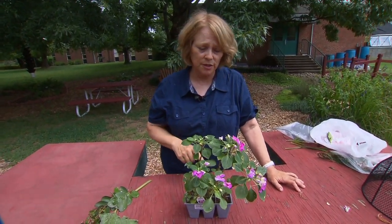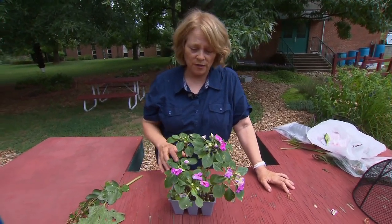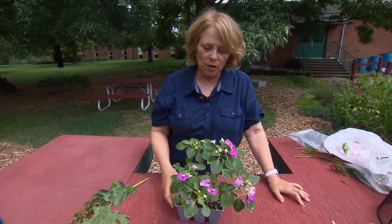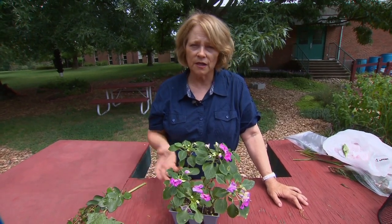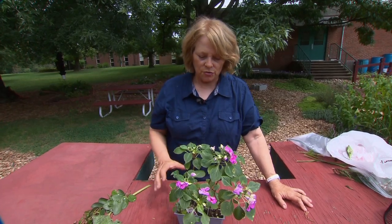Spider mites are always a problem with impatiens, especially in super hot summers. They're easy to control with insecticidal soap or horticultural oil, but be careful when you spray any of that in the heat and sun — you can get phytotoxicity, which basically means it becomes poisonous to the plants. So apply it only in the cool of the early morning or very late evening.